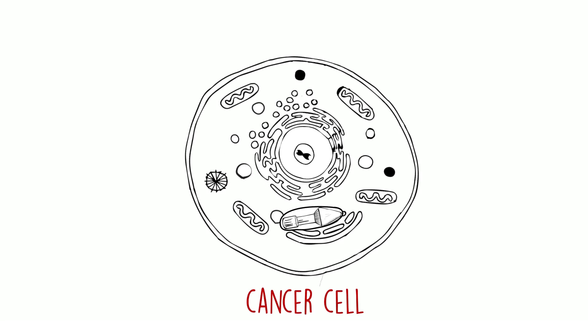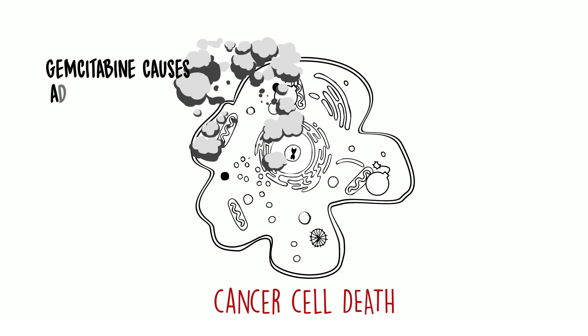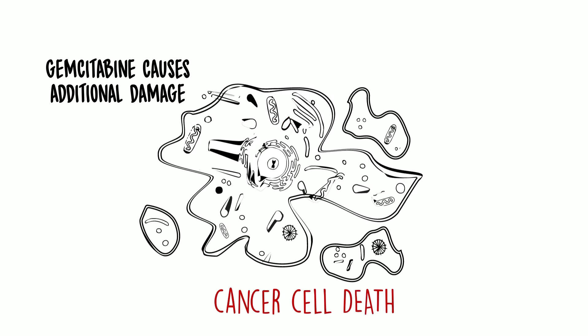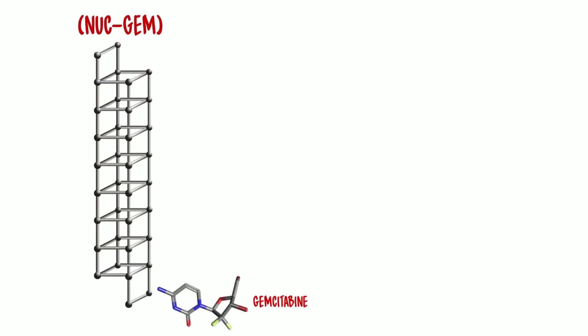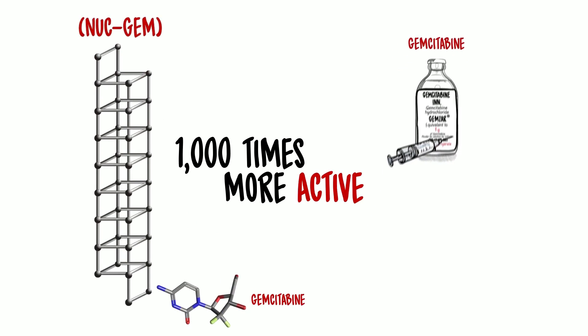Nukgem then binds to nucleolin that is present in the nucleolus of the cancer cell, thereby triggering cell death. Meanwhile, gemcitabine causes additional damage to the cancer cells. Because of this dual mode of action, experiments have shown that Nukgem can be up to a thousand times more active than gemcitabine or AS1411 alone in killing cancer cells.